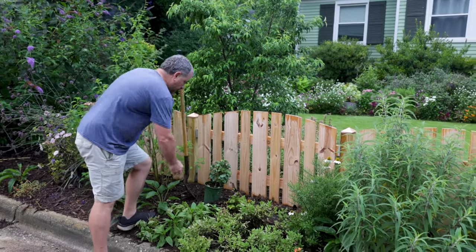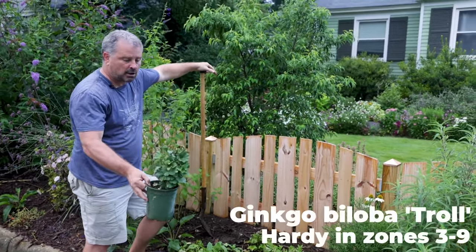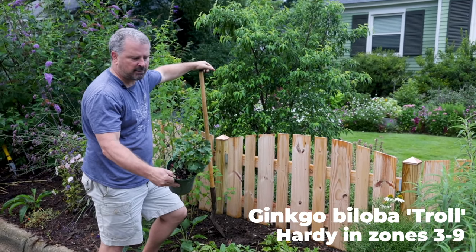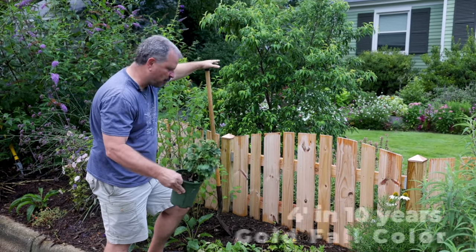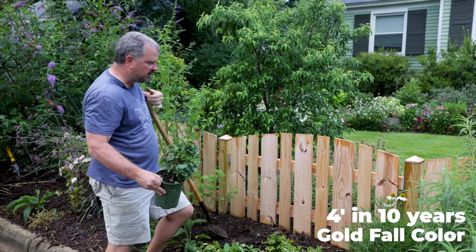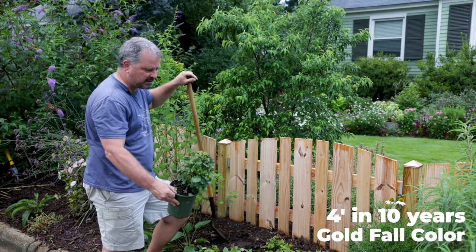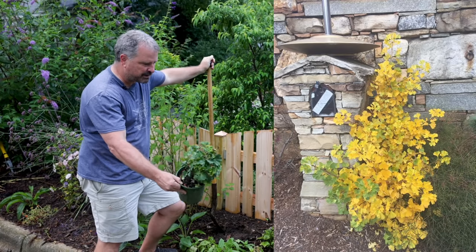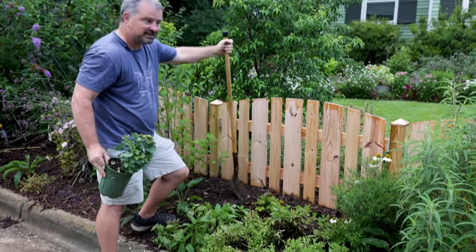I've got this incredible dwarf ginkgo called Troll, and that was featured in the first video with Matt. They have one that's about 10 or 12 years old that's about four feet high and three feet wide — absolutely perfect plant for the space. This thing will get to about the height of this fence in the next 10 years and have that incredible bright yellow fall color you'd expect from a ginkgo. So I'm excited to put this one in the ground right here on this fence.